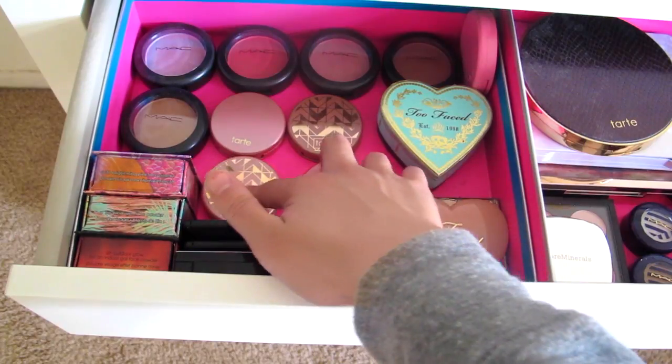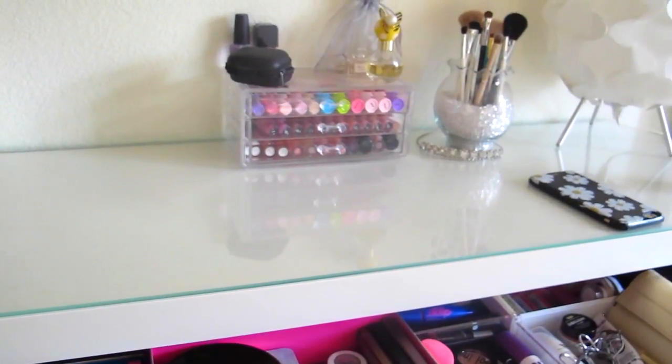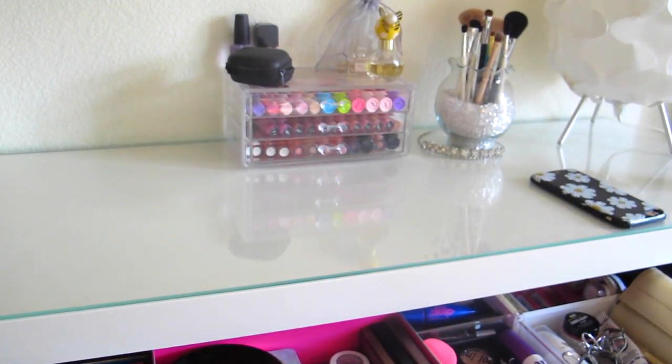That was my whole entire makeup collection! Thank you so much for watching — I really appreciate it. I hope you enjoyed this video as much as I enjoyed filming and editing it. I truly hope you guys have a beautiful rest of the day. Bye!